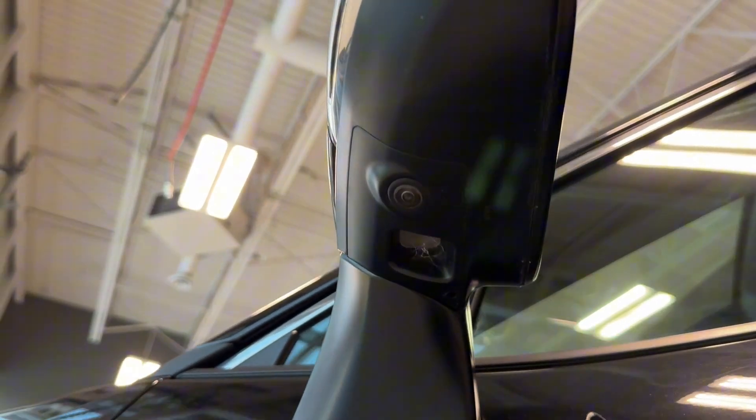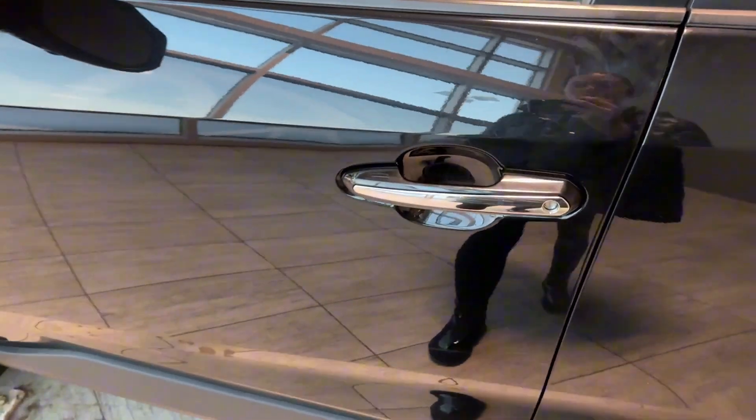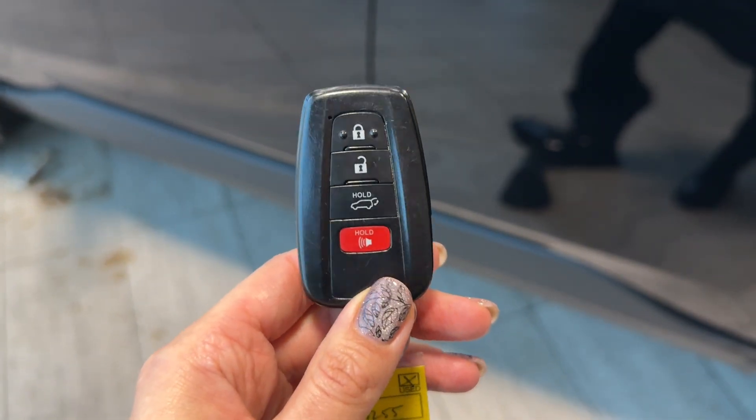Keyless entry works simply — just press the top or bottom of the door handle to lock your RAV4, or put your hand in the door handle as if you're going to open it to unlock. Here is our smart key fob with power liftgate release and remote lock and unlock buttons.